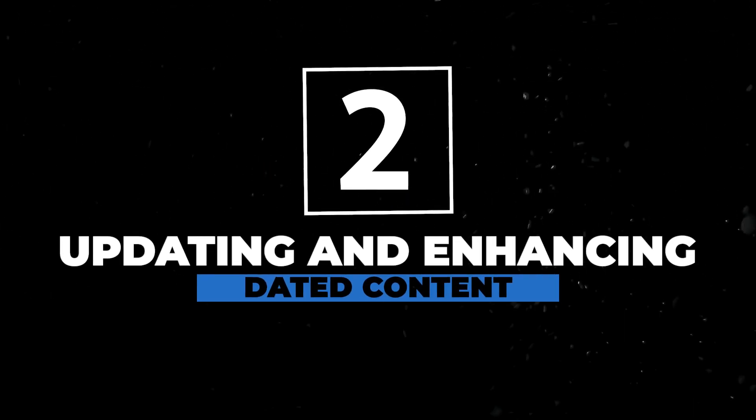The second way to pick content that needs to be updated is dated content. If you've got articles on your website like 'the ultimate 2023 guide' or even the ultimate 2022 guide, you need to make sure you update that content going into the new year to make sure it's fresh and people are actually going to click on it, as well as Google ranking it.